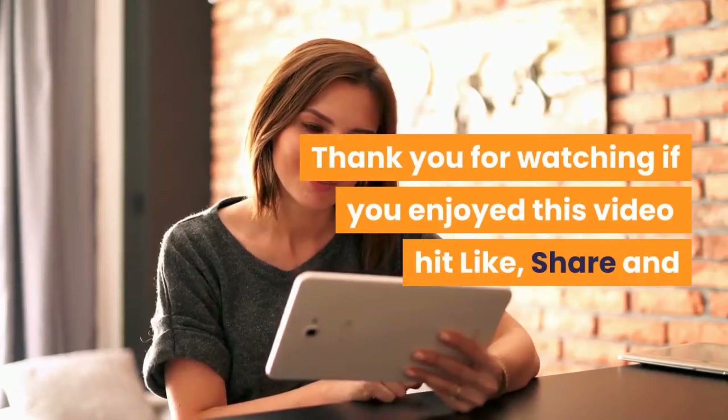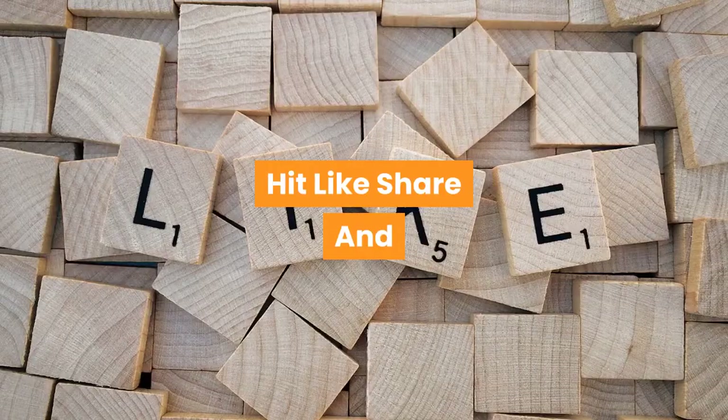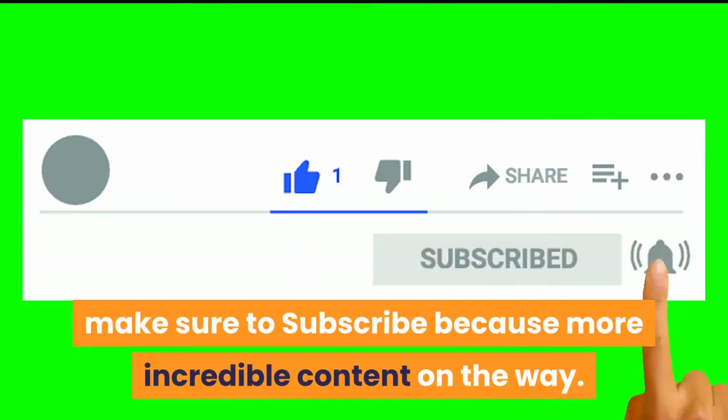Thank you for watching. If you enjoyed this video, hit like, share, and make sure to subscribe because more incredible content is on the way.